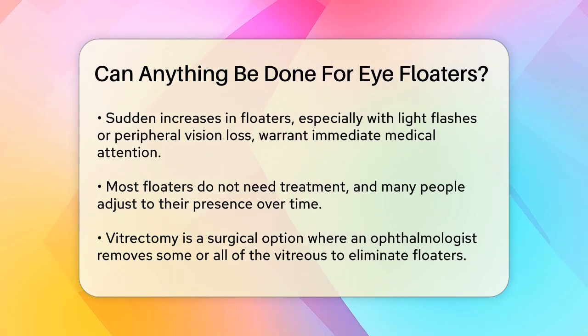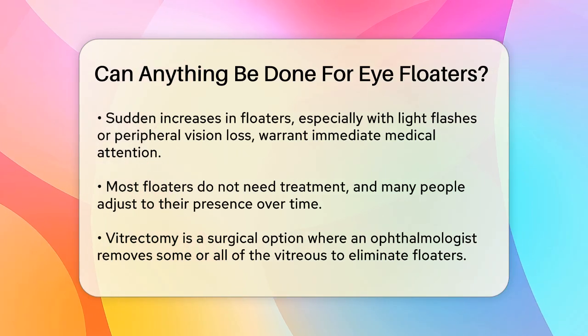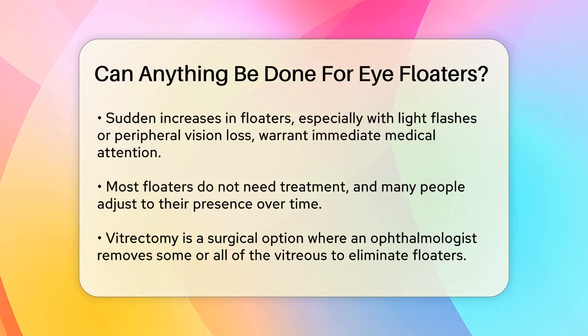Now let's talk about what can be done. Most eye floaters don't require treatment, and over time you might get used to them and notice them less. However, if they're really bothering you, there are a couple of treatment options.